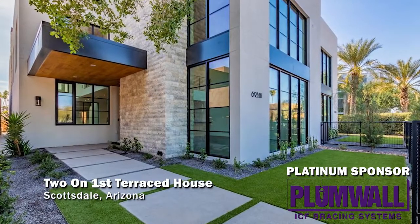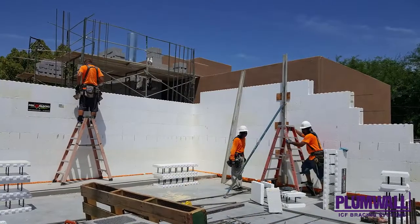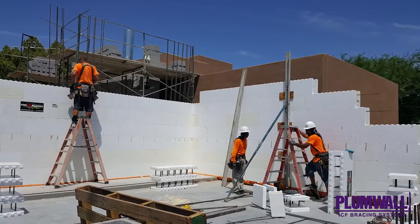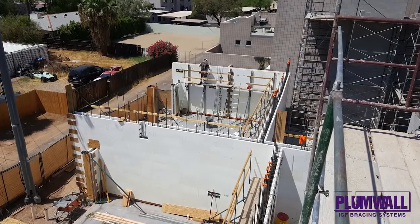Two on First Terrace Townhomes. Old Town Scottsdale, Arizona is the home of these beautiful townhomes. Fox Blocks was used to build these three-story duplex homes at a size of over 5,500 square feet per unit.